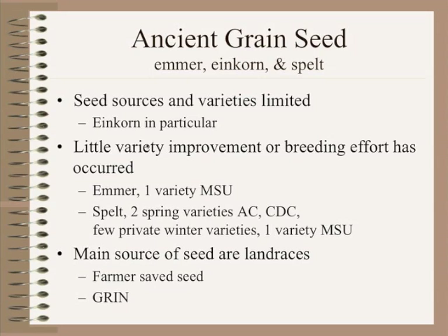There are a few private or proprietary winter spelt varieties grown, as spelt is one of the more common crops grown. Montana State University also released a variety called Frank, a landrace farmer-developed and selected saved variety. Many of the seed sources we're looking at are landraces — seed that's been grown in different areas, categorized and saved — farmer-saved seed or seed from our national seed repository.